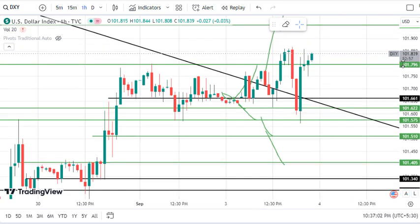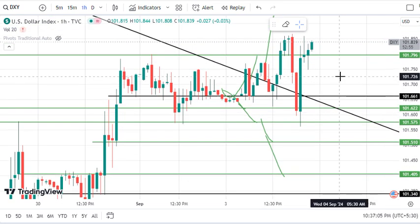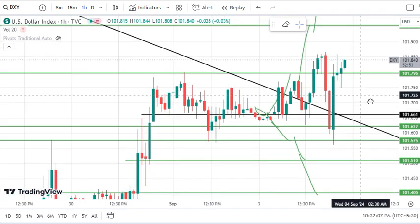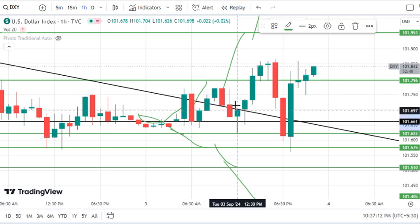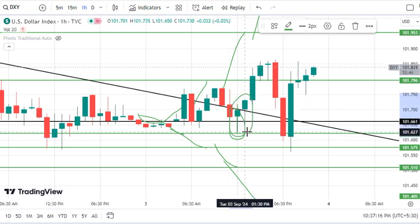Now if you will notice, we have discussed this in almost every video where I look at the market. I will tell you about it. You will see that the market is a long-wicked candle, which is also a high-wicked candle.